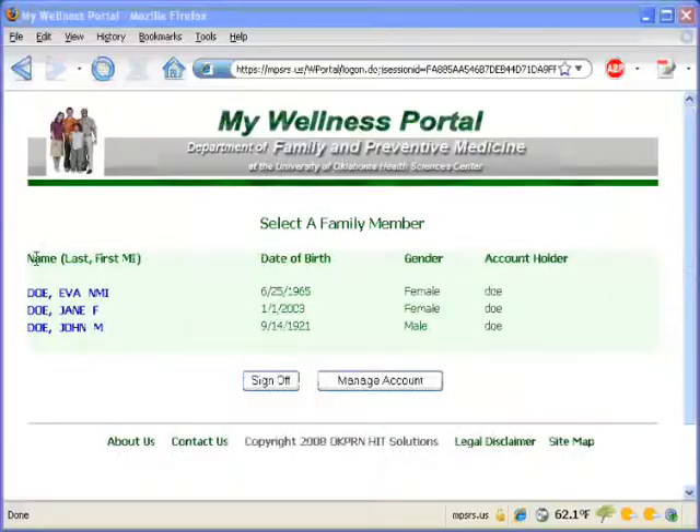It focuses on wellness, lifestyle, and preventive services, and it helps your doctor help you. You can use a Wellness Portal for every member of your family. This practice is now offering free access to the Wellness Portal.